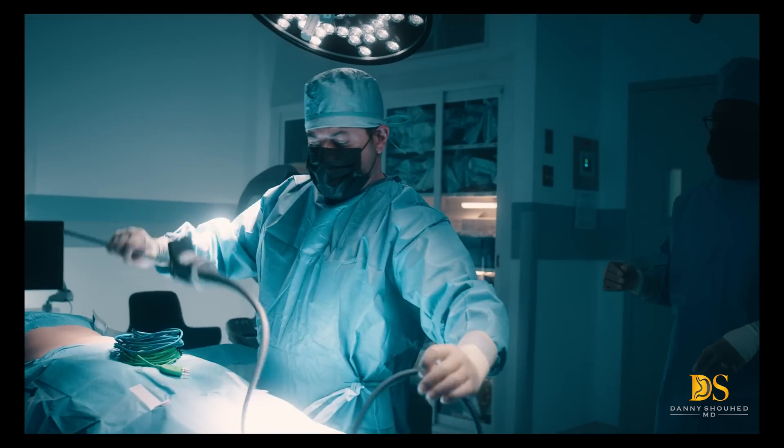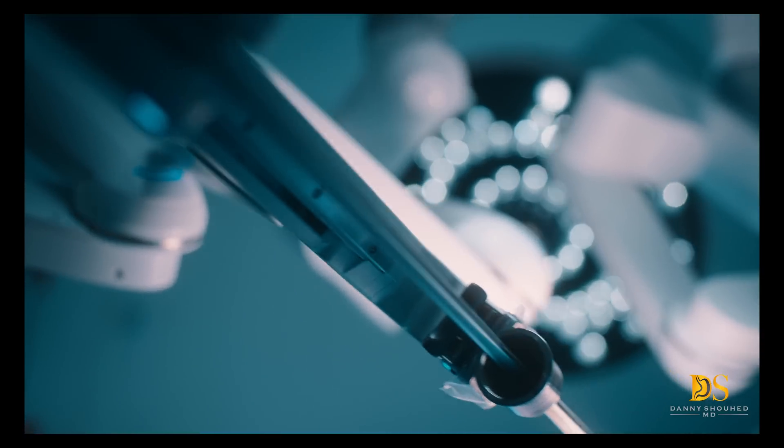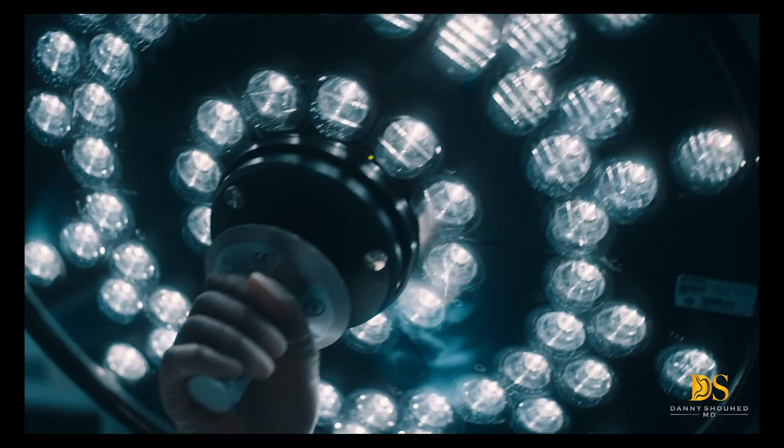Dr. Danny Showhead is a specialist in robotic weight loss and revisional bariatric surgery and is leading the way for the surgical robotic revolution.